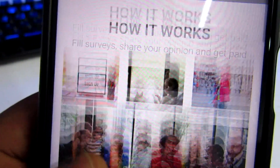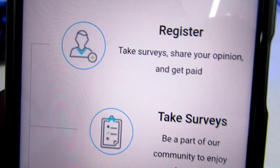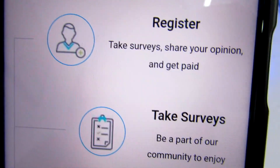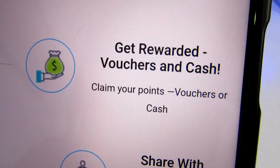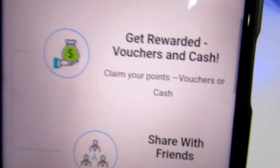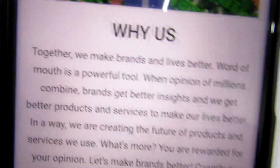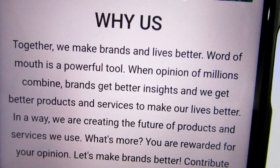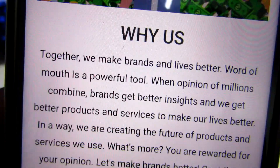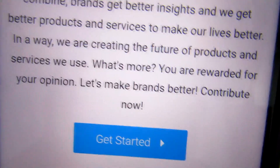Let's scroll down to see how it works. You can see: fill surveys, share your opinion, get paid. First, you register; second, you take surveys and share your opinion; then you get paid and claim your points, vouchers, or cash. You also earn extra points when you spread the word and share with friends. Together, when the opinions of millions are combined, brands get better insight and we get better products and services — and you are rewarded for your opinion.